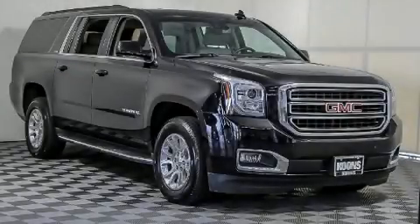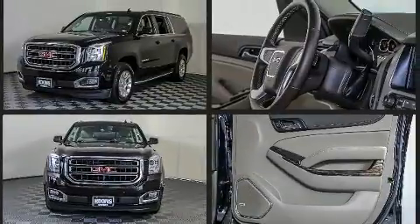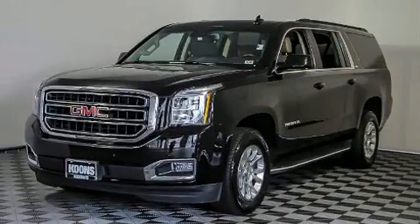Load your family into the 2019 GMC Yukon XL. Smooth gear shifts are achieved thanks to the powerful eight-cylinder engine, and for added security, dynamic stability control supplements the drivetrain.